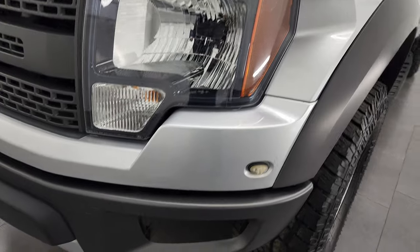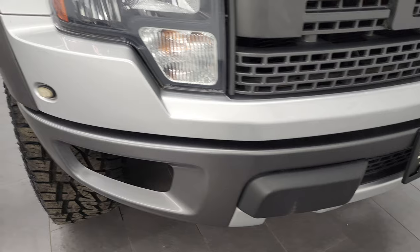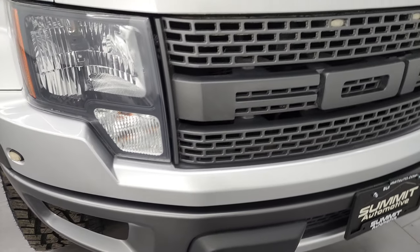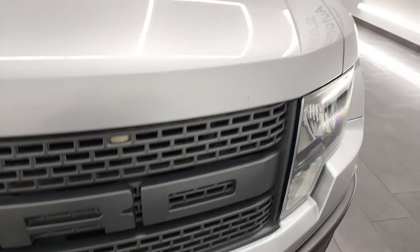Headlight lenses are nice and clear. Front bumper is in pretty nice shape. You can't see any major dents or dings on there. You get the brick-style grille with the lights in the grille there.